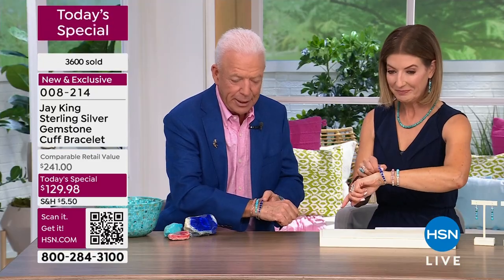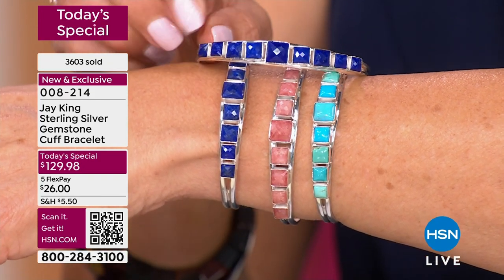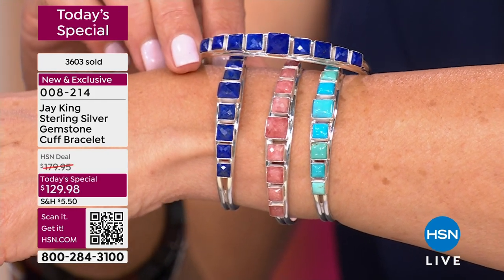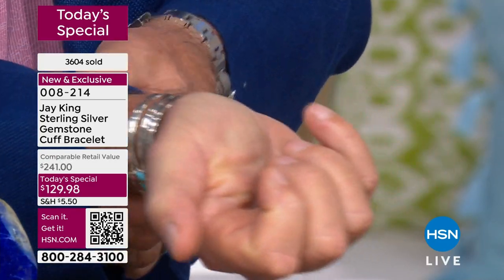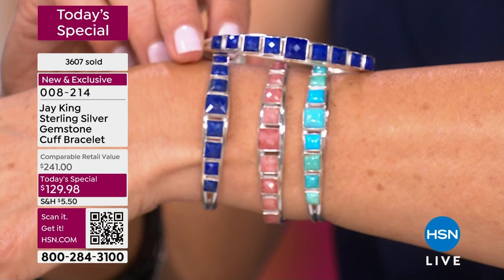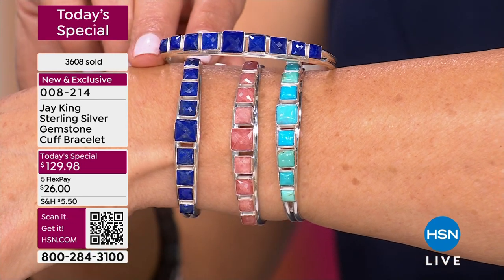To tell you the truth, just like Sarah was saying, you really don't have to worry about sizing on this. It fits almost any wrist. Now, if you've got a really very petite wrist or maybe a really large wrist, it might not work for you. But Sarah's much smaller than I am, and I have these on and still have plenty of room at the back of these cuffs. I love this lapis — I actually would wear this personally.